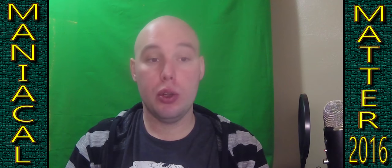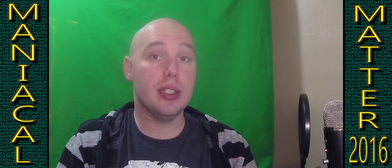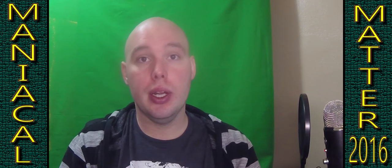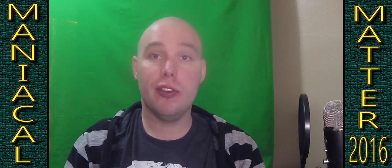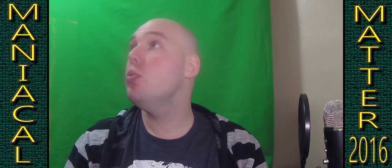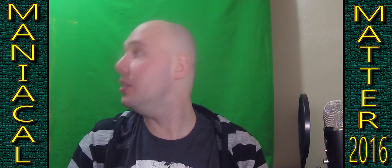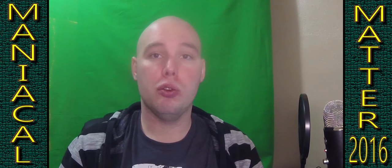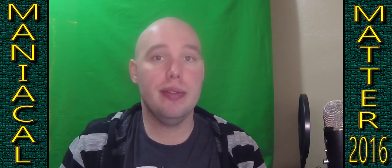How's it going ladies and gentlemen, my name is Brian and you are watching the Maniacal Matter channel. Today I got a very special treat for you because it is the end of the year episode. I want to throw in a few things — first a quick tour of my office, just to see what the overview looks like, but I'm going to go into a few special things that I think are worth showing off.